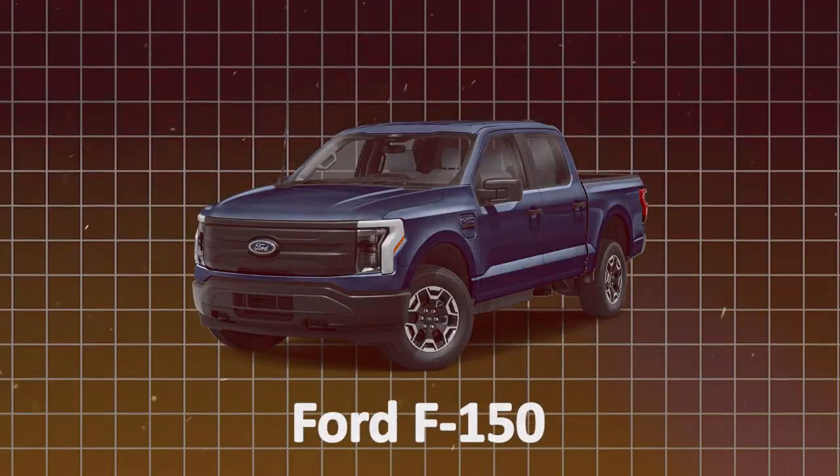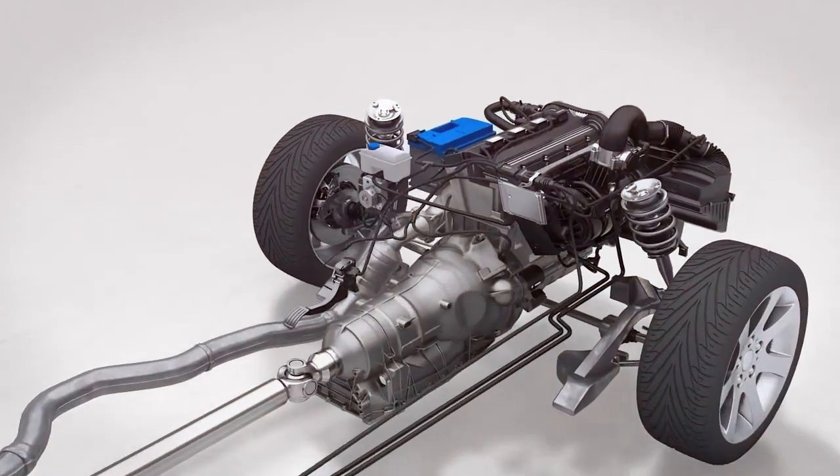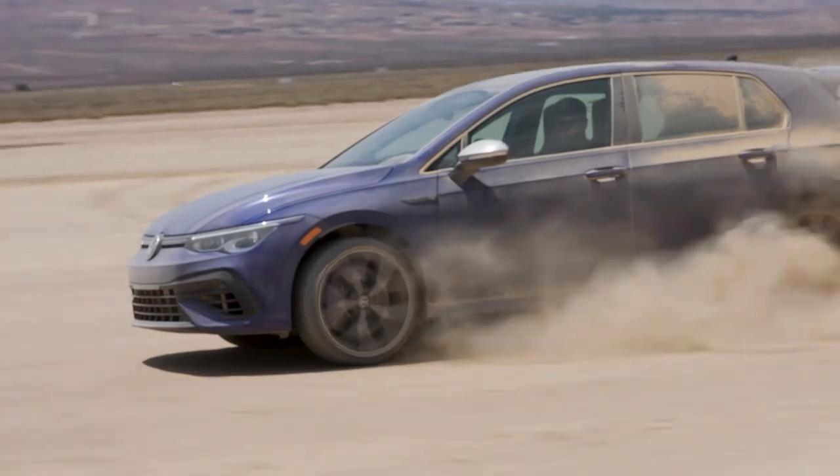It's doing donuts in the parking lot afterward. And it's not just the F-150. Whether you're talking about the Mazda CX-5 or the Hyundai Sonata, GDI engines are like the overachievers in the family — way more power, way more torque, and probably more fun at parties.